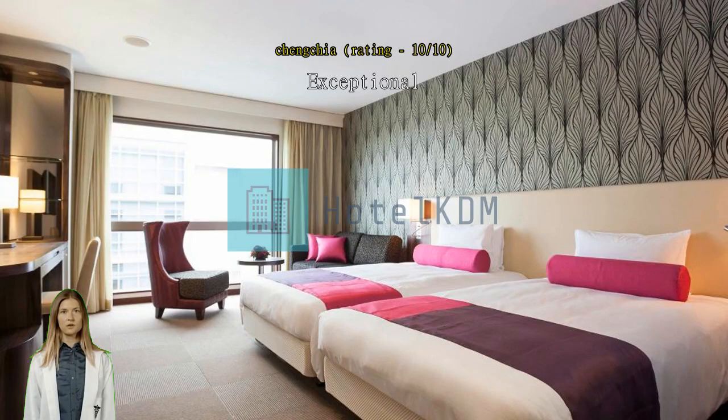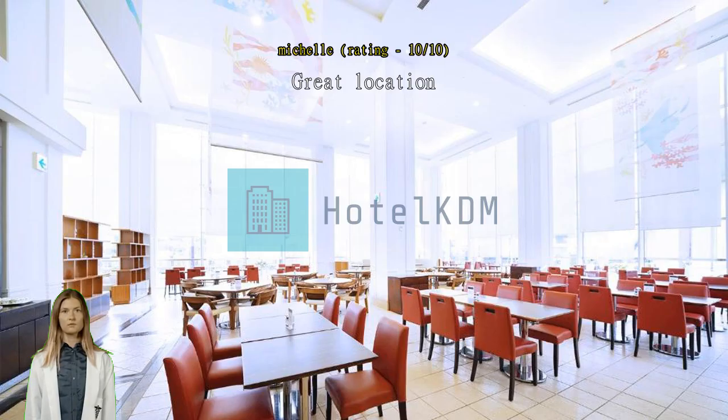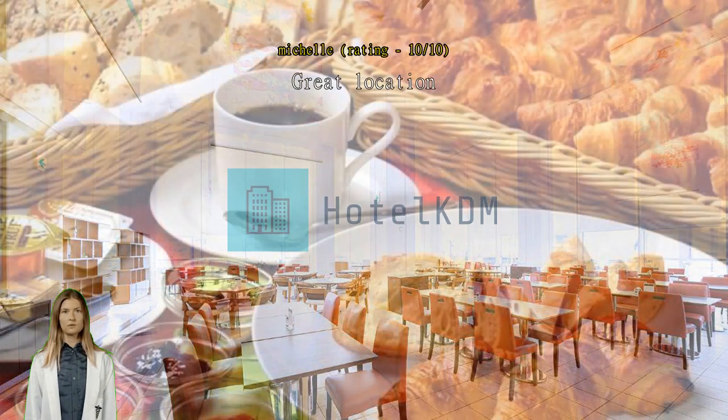Great location. This hotel is located at Tsubogawa monorail stop, so convenient to go back and forth to the airport and sightseeing. There is a Family Mart, 7-Eleven, and laundry very close to the hotel.